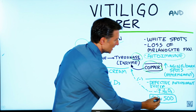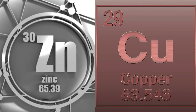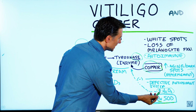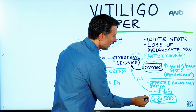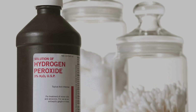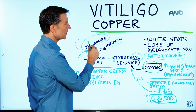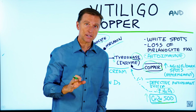The main antioxidant that rids the body of this hydrogen peroxide uses copper and zinc. So when you have too much hydrogen peroxide, it can decrease this enzyme. And if you have enough of this enzyme, you can counter the hydrogen peroxide. But in this situation, we have these defective cells and we're not able to make melanin in sufficient quantities.